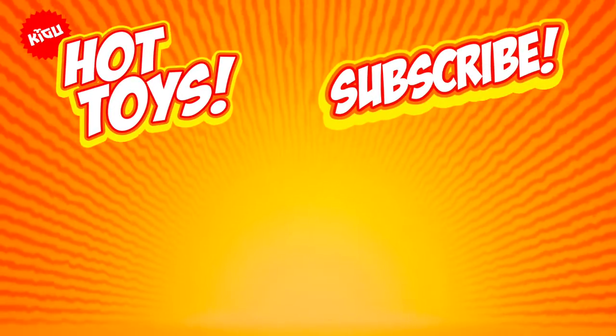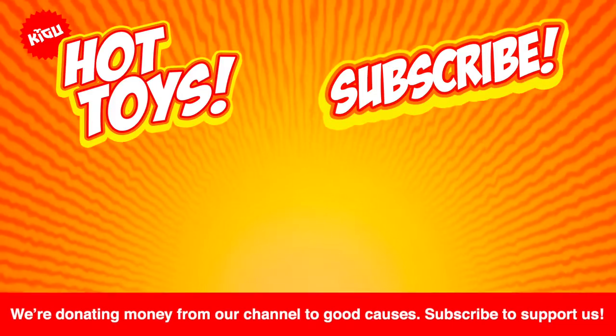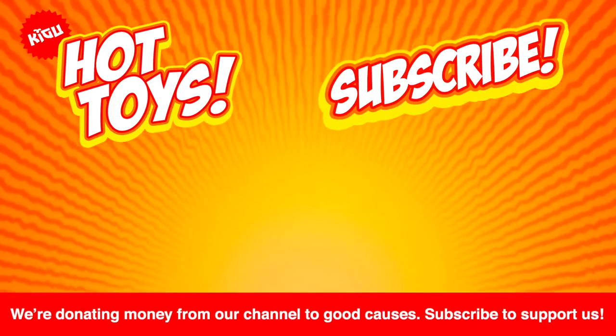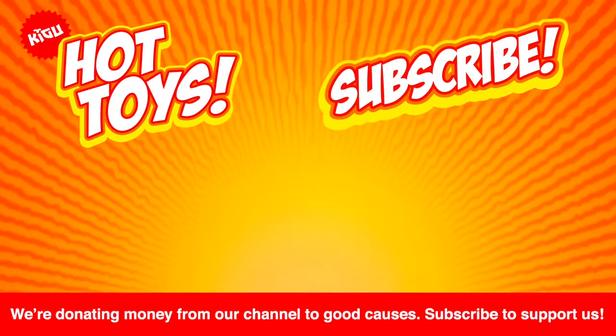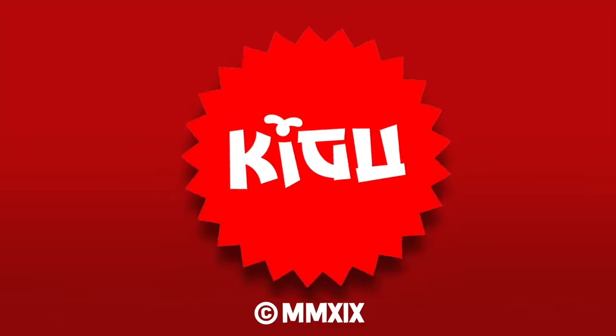Hope you enjoyed the show everybody. If you did, subscribe and press the little bell. We're also donating money from our channel to good causes, so that's another great reason to subscribe. See you next time on Hot Toys.